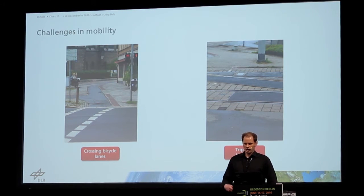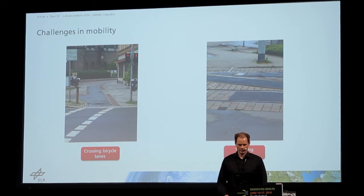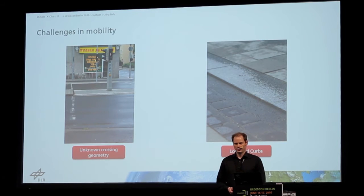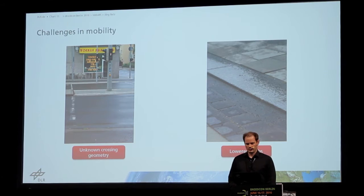If they don't know the crossing geometry, it's very difficult for them to estimate, for example, how long they have to walk to get on the other side of the street — is it five meters or ten meters? Is there a traffic island in the middle of the street or not? That makes it very difficult for them. And lowered curbs also add to this difficulty.